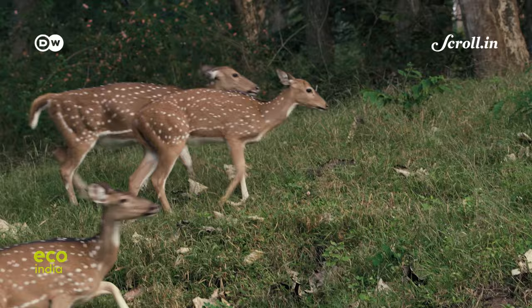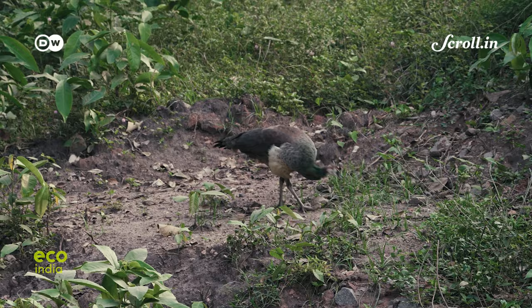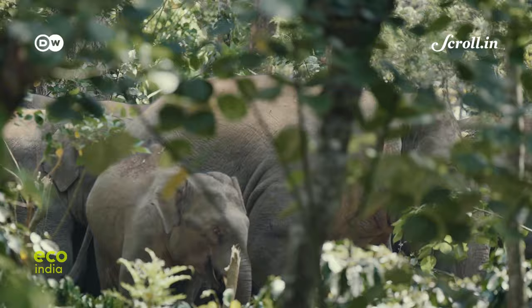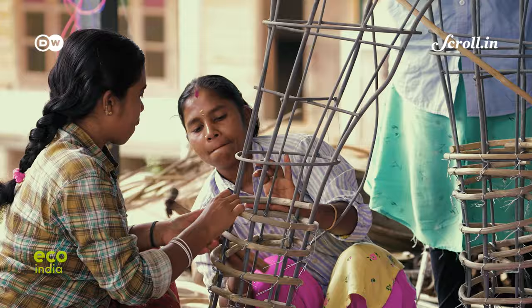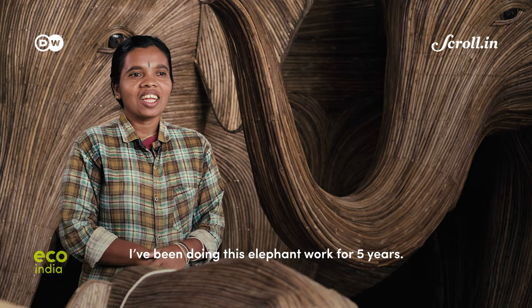Gudalur is surrounded by a network of protected areas that fall under the Nilgiri Biosphere Reserve. The 5,500 square kilometer reserve holds the largest number of Asian elephants in the world. What Chitra is doing seems to be forging a profound connection between nature, art and conservation.